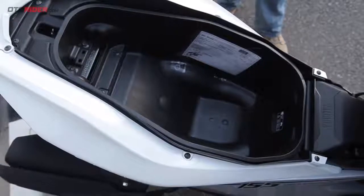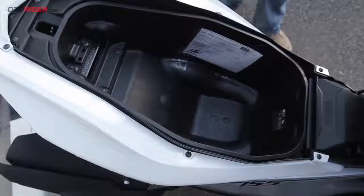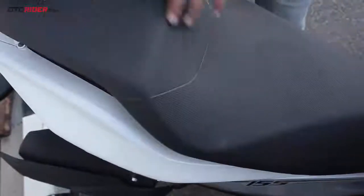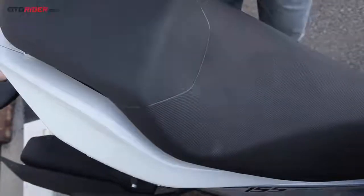Bagasinya 25 liter, cukup besar untuk bisa menampung sebuah helm full face. Tangkinya 4,6 liter, ada di proses depan jok seperti pada N-Max.